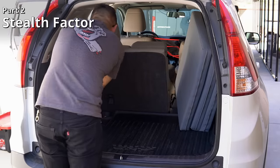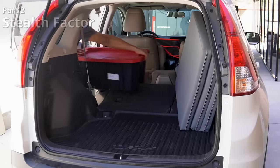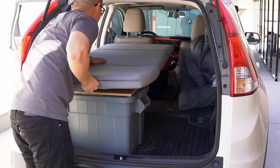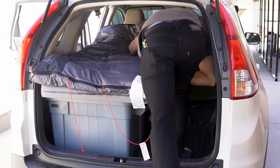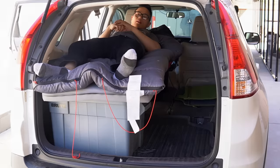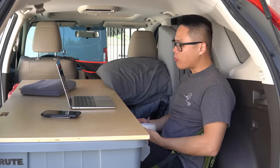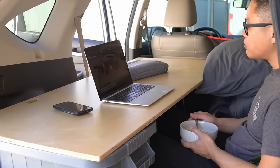You can stealth camp in any vehicle — it doesn't have to be a van. A sedan is possible but more challenging, while an SUV will be more comfortable. There are many examples of clever camper setups in small vehicles, so there's a lot of room for creativity. As long as you can figure out a way to create a comfortable bed in your car and feel safe sleeping in it at night, you have a car worthy of stealth camping in.